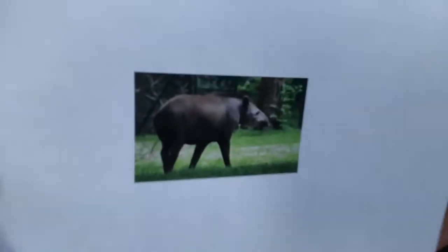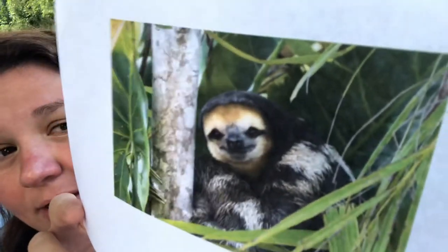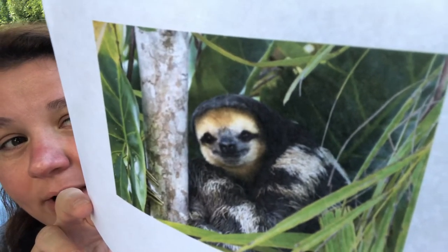The largest animal is the tapir — T-A-P-I-R. They could weigh up to 700 pounds. They are the largest animal in South America. One of my favorite animals also lives in South America: the sloth. I absolutely love sloths. I think they're so cute. They live in the Amazon Rainforest.